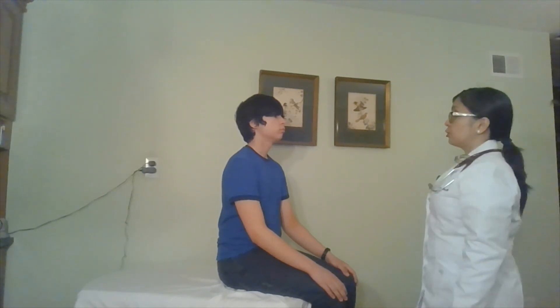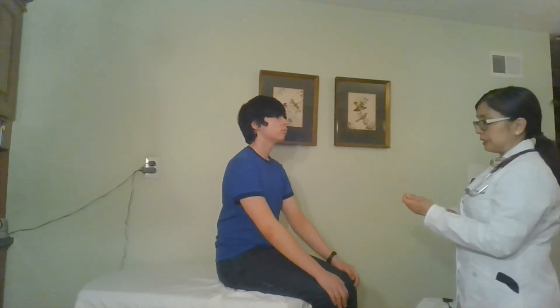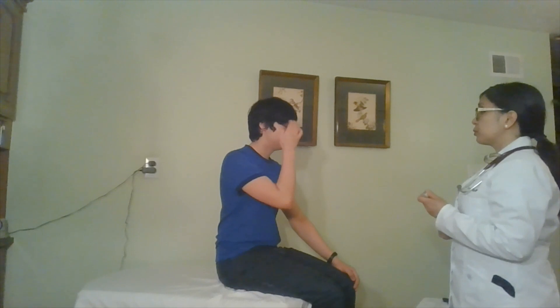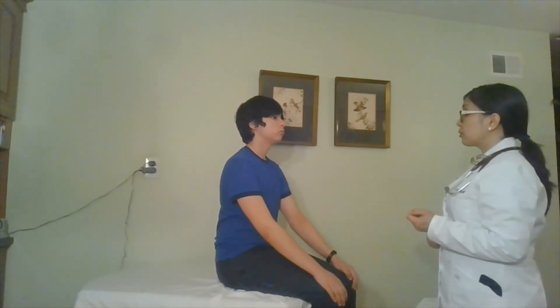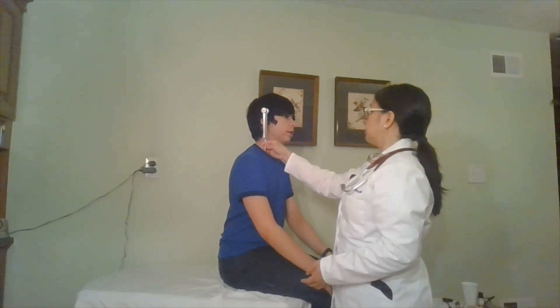Next, I'm going to assess your ear. If you can cover one ear, I'm going to whisper a word — let me know what you hear. And I would do the same on the opposite ear. If I had any concerns about your hearing, I will check for Weber and the Rinne test. For the Weber, I'm going to put this on top of your head — let me know whether you feel the vibrations equally or only on one side. Do you hear it equally? Yes. For the Rinne, I'm going to put this on your mastoid process at the back of your ear. Once you stop hearing it, raise your hand and I can reposition this next to your ear. Do you still hear it? Yes.